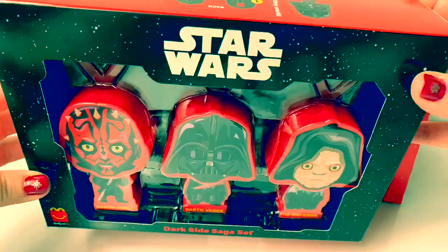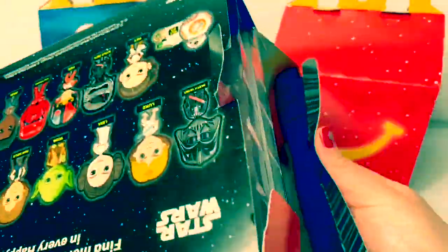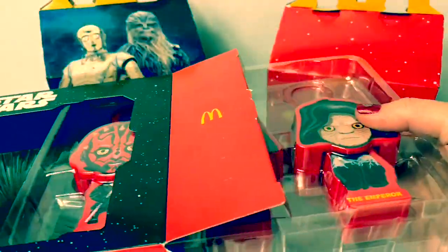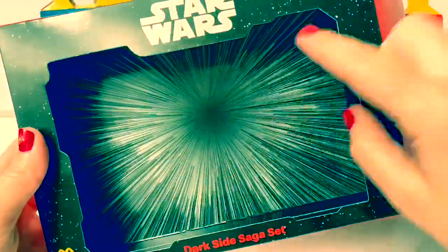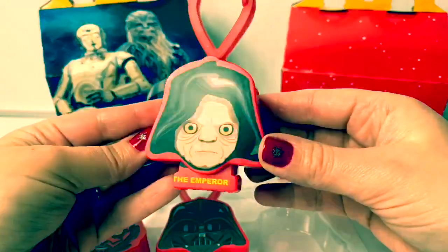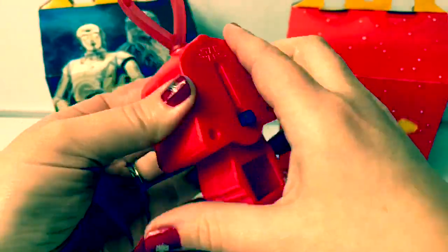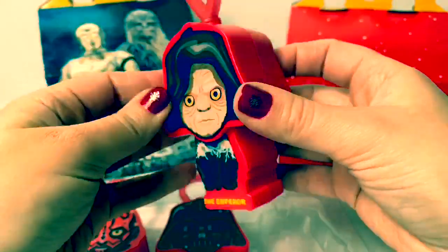First, let's open the Dark Side Saga set. The back of the box is so awesome! And here is the Emperor. Here on the back is a little slide, and when you push the button, it lights up! So cool!